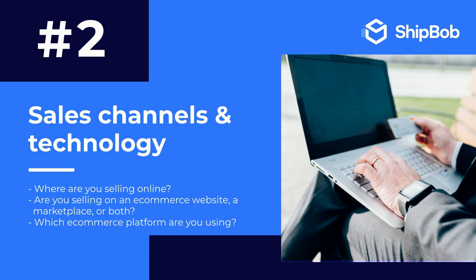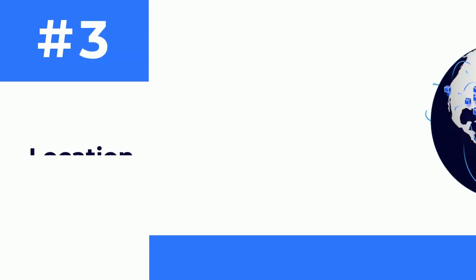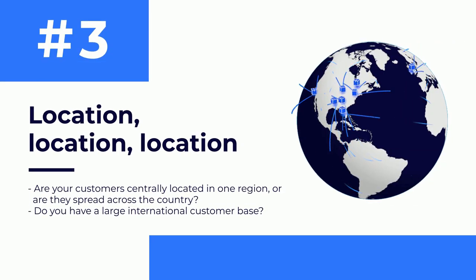The third is location. Are your customers centrally located in one region, or are they spread out across the country? Do you have a large international customer base? Where you ship to and from are two of the most important aspects that should inform your fulfillment strategy.